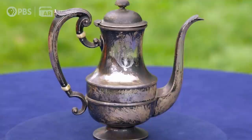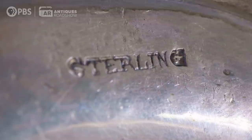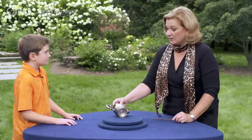You're right that it's sterling silver. Why did you think it was sterling? Well, if you flip it over, it says sterling on the bottom. If it's 92.5% silver, then it qualifies to be sterling, and it will be marked sterling.